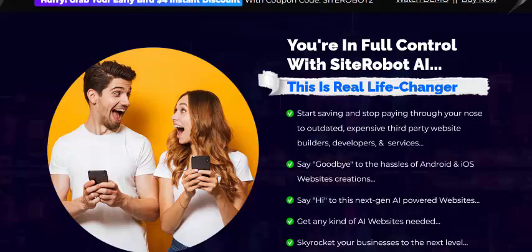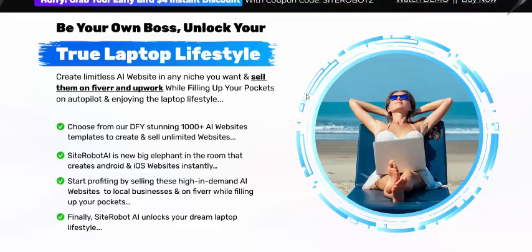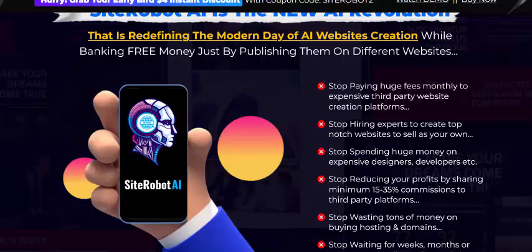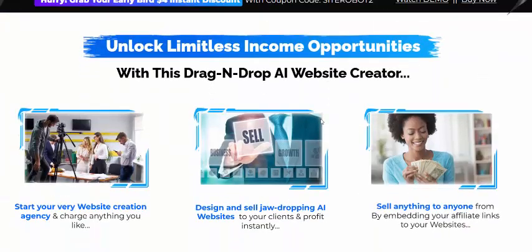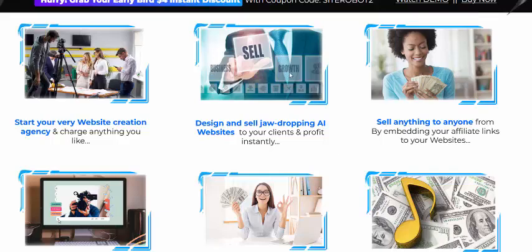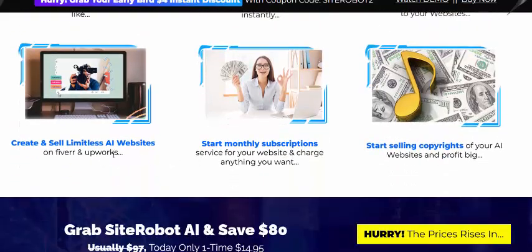Site Robot AI is a real life-changer — be your own boss and unlock the laptop lifestyle. Site Robot AI is the new AI revolution. Unlock lifetime income opportunities with the drag-and-drop AI website creator, starting a website creation agency, designing, selling, and drop-shipping AI websites — sell anything, anytime.